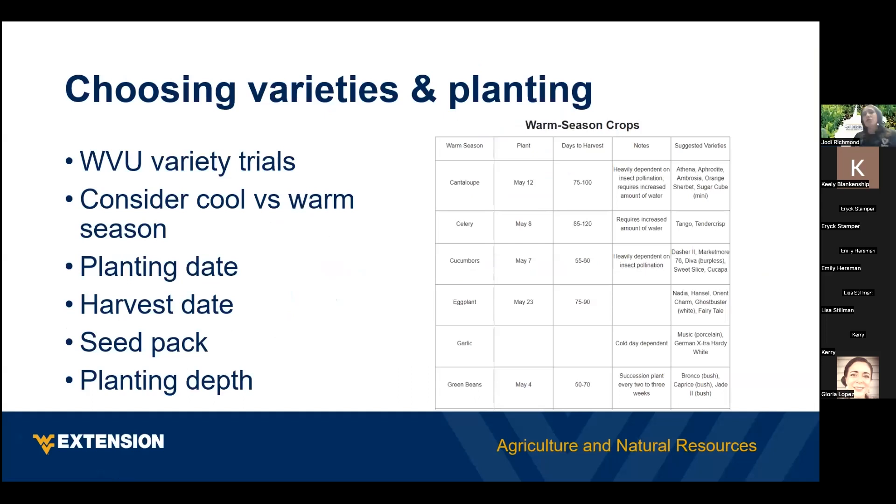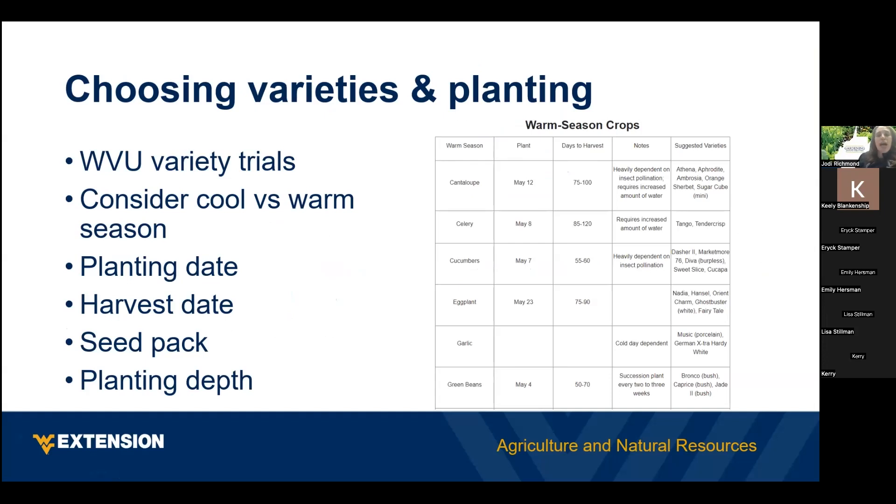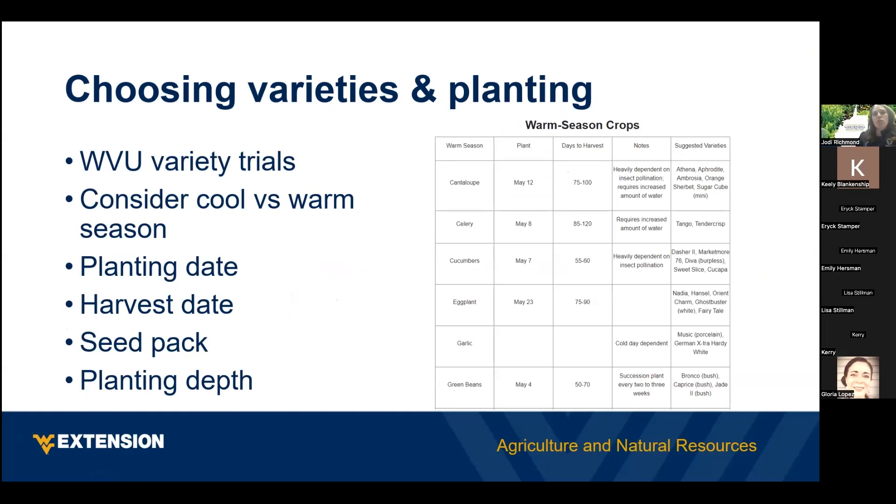WVU does variety trials every year — we work with different growers across the state to grow say 10 different varieties of beans, grow them out, and then rank them for taste, yield, string content, and canning quality. We do that for lots of different crops and print a variety trial handout that's available for gardeners across the state.